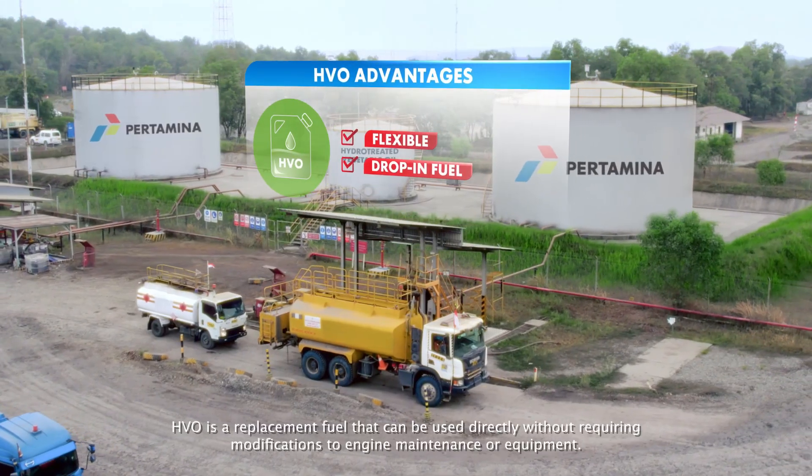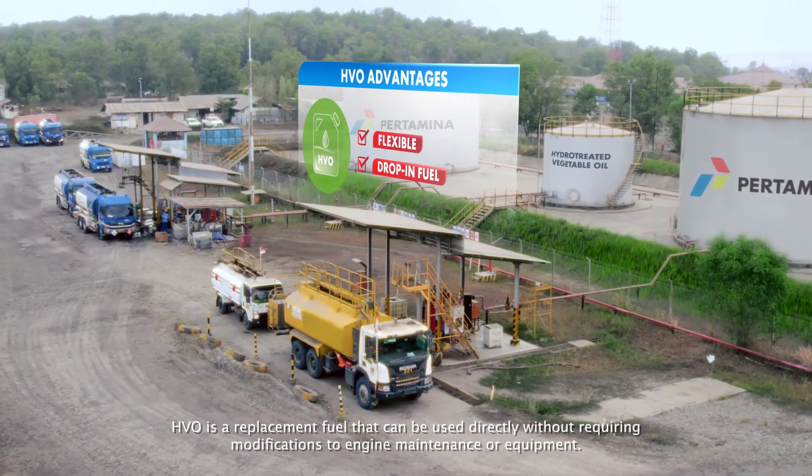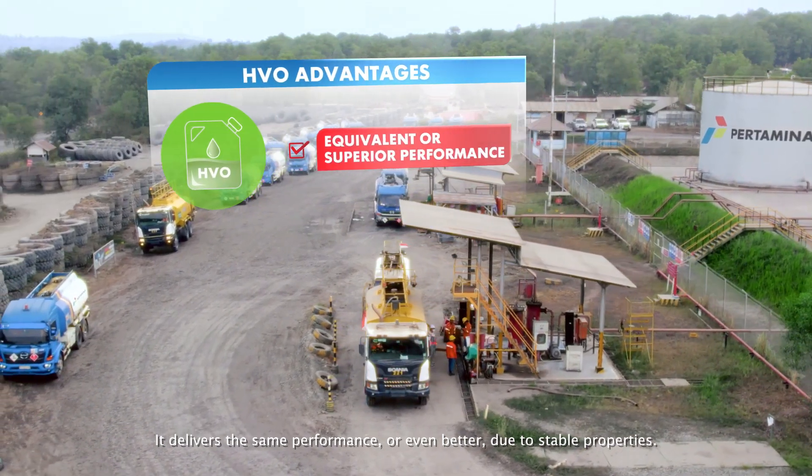HVO is a replacement fuel that can be used directly without requiring modifications to engine maintenance or equipment. It delivers the same performance, or even better, due to stable properties.